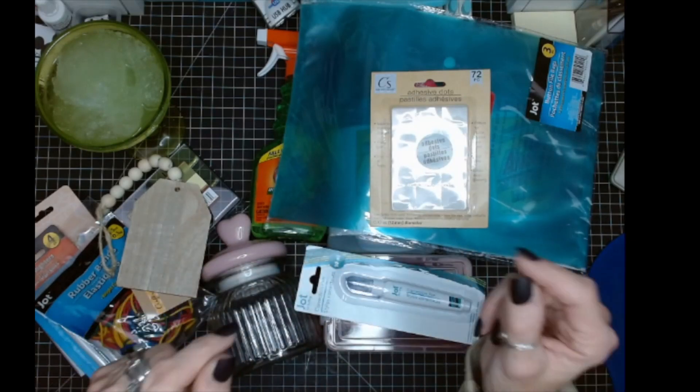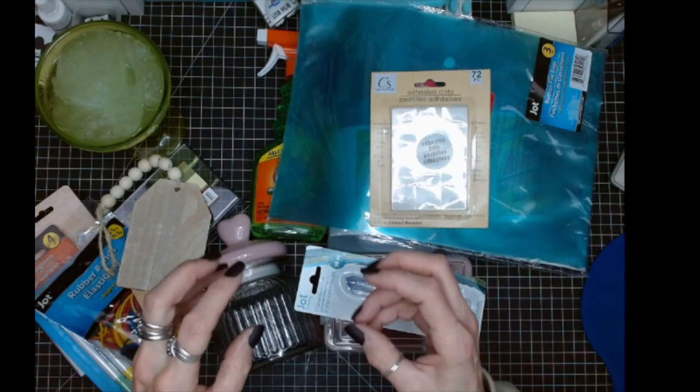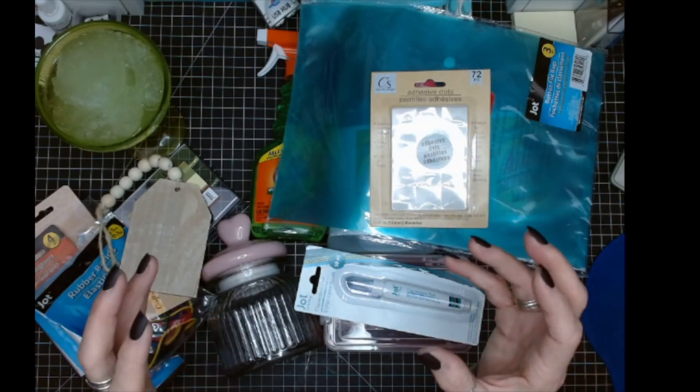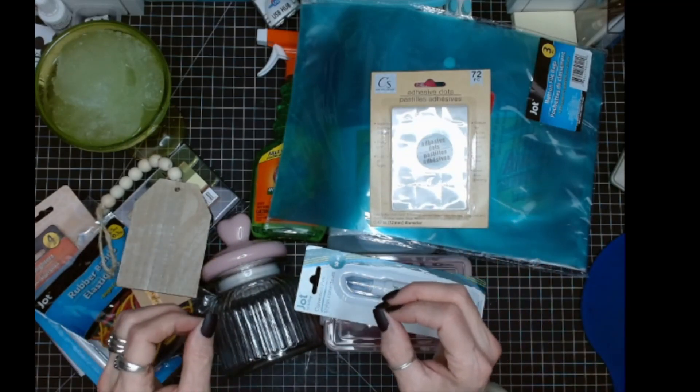Hey guys, I'm going to interrupt this video right here — I did not buy them because I was really trying to budget my money, but I had to take a video of it. Look at these socks!